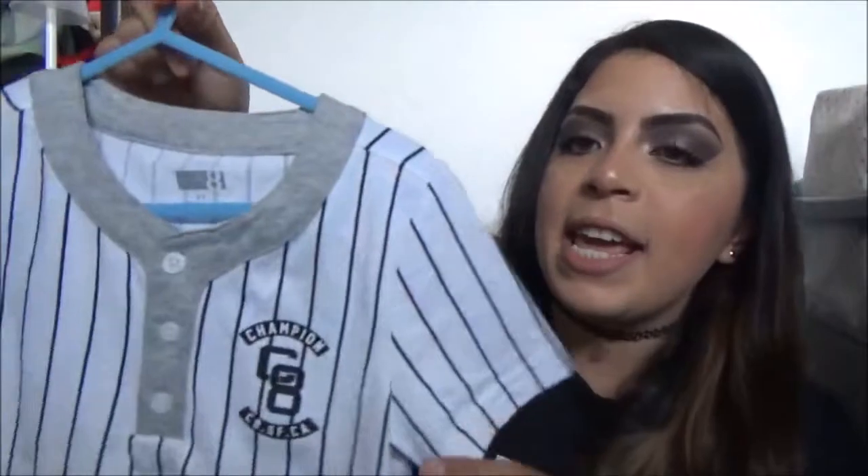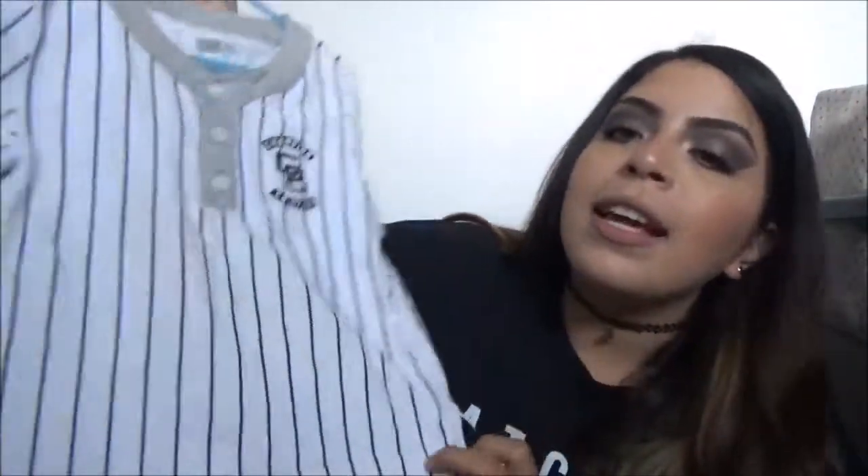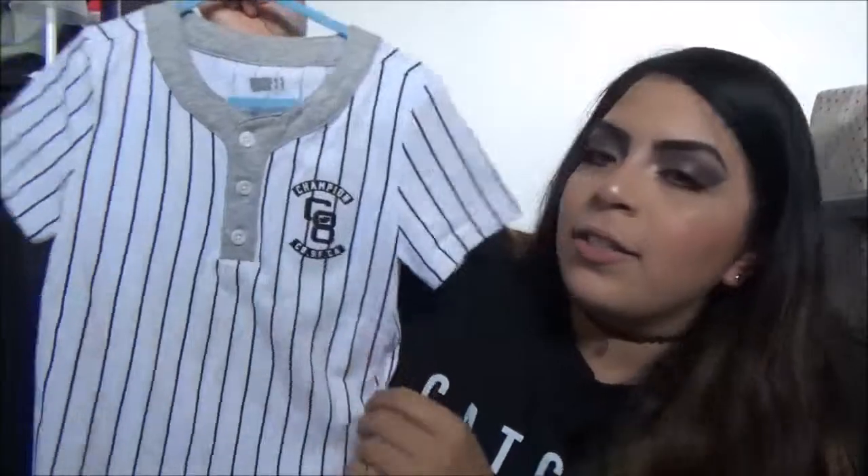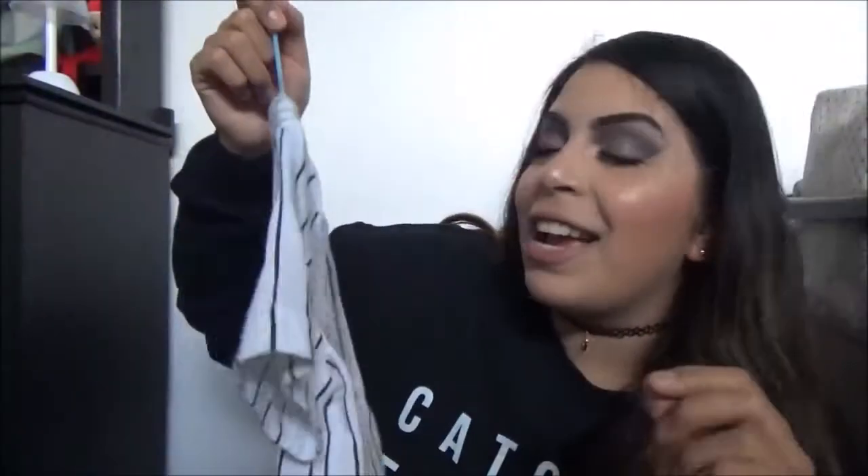Next, from Crazy 8, I picked up this shirt for him. It looks like a little baseball tee, which I love. It's just white and it has black pinstripes going down. So yeah, this is what it looks like, and I got it in a size 2T.